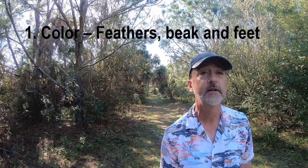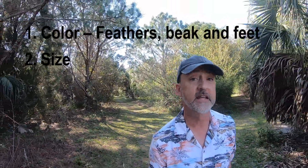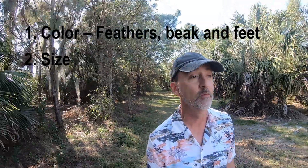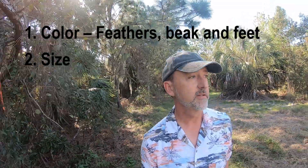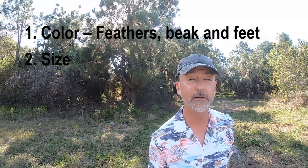The next thing to note is its size. Compare it to the size of a common bird — like, is it the size of a sparrow, a robin, or a crow? That'll help you identify what bird it is. The birds we're talking about today are big white birds, so we're talking about all birds that are crow-sized or bigger.